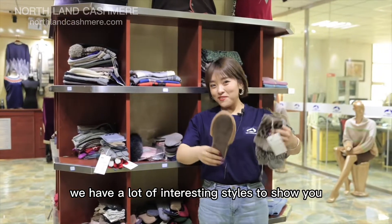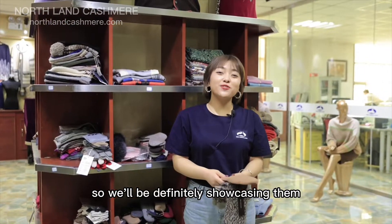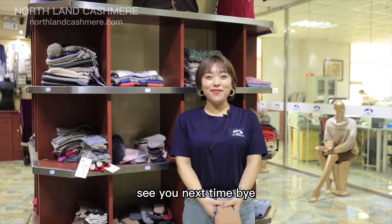We have a lot of interesting styles to show you, so we'll definitely be showcasing them with more videos. To be continued — see you next time. Bye!